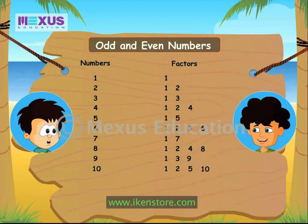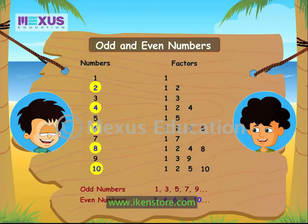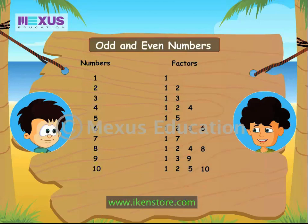I know about odd and even numbers. 1, 3, 5, 7 are odd numbers while 2, 4, 6 and 8 are even numbers. Want to know something more? All even numbers except 2 are composite numbers. 2 is the only even number which is prime.